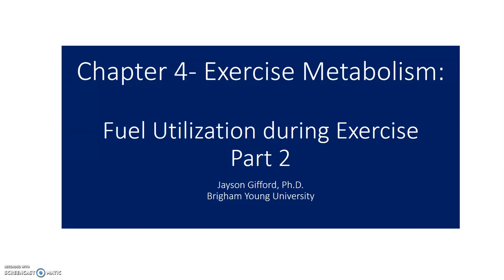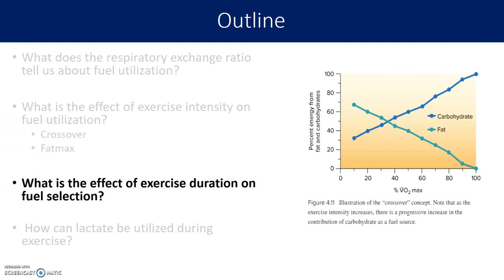This is Part 2 of the video on fuel utilization during exercise, based on chapter four of the Powers Exercise Physiology textbook. In Part 1, we talked about the respiratory exchange ratio, the effect of exercise intensity on fat utilization, the crossover point, and fat max. Now we'll briefly discuss the effect of exercise duration on fuel utilization, and then wrap up by talking about the role of lactate in energy production.